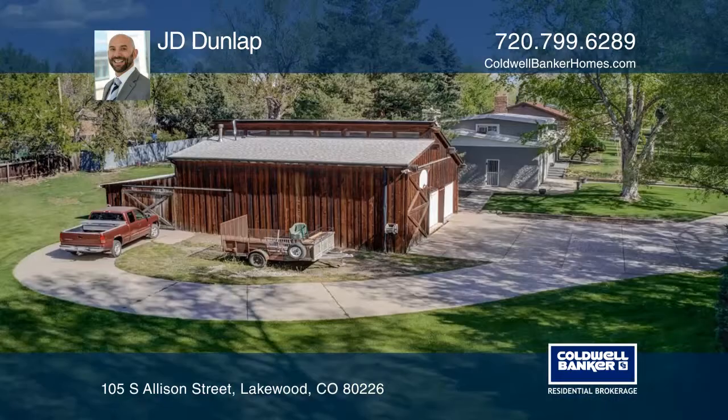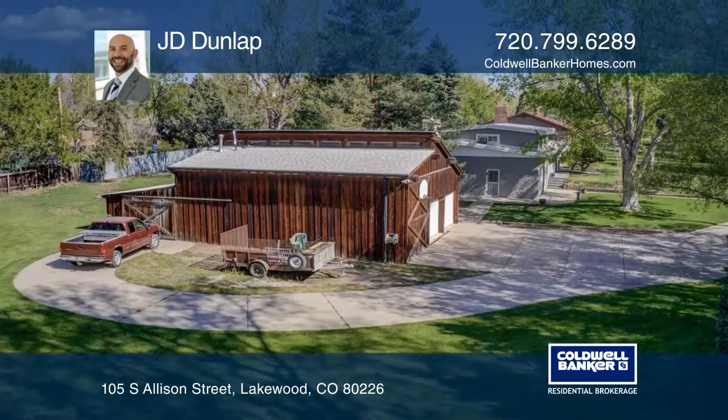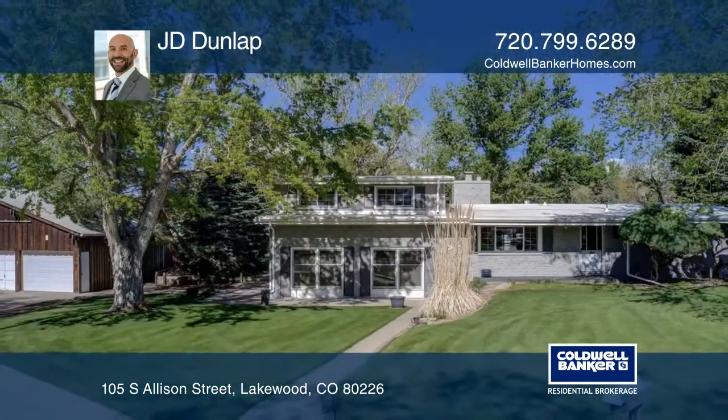This home includes an expansive barn that acts as a garage with a workshop. Learn more when you tour with JD Dunlap.